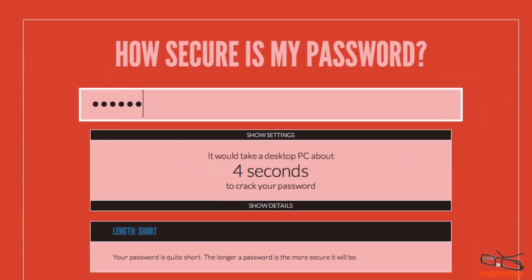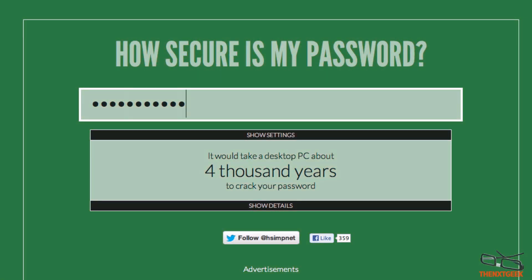My daily password is this one here. You can see it shows about 4,000 years to crack the password — that's something quite good, because it tells me that the password I typed is really strong.